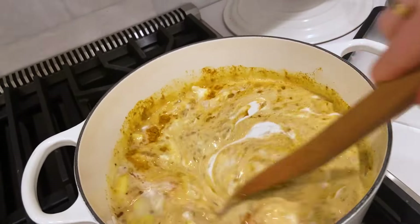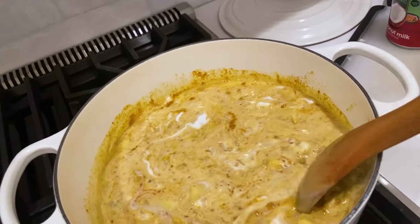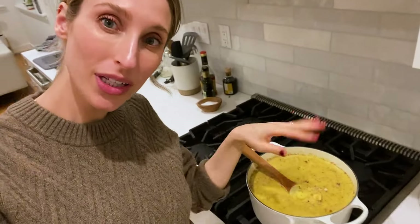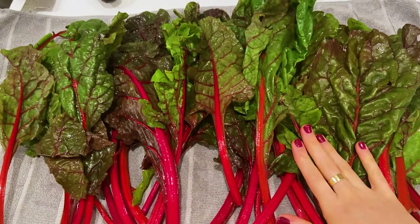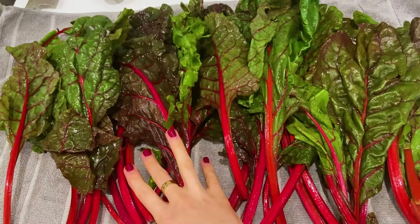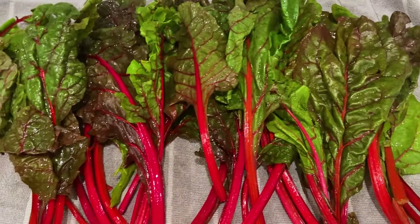That doesn't look appetizing yet, but this will be delicious. While we let this come up to a boil and then simmer, I'm going to prep some greens to wilt into the soup. The recipe calls for kale, but I usually like to use chard because it feels like a milder flavor — so that's what I'm going to put in the soup tonight. Here's all the chard — we're not going to put all of this in the soup, so I'm just going to prep some of it and then put some away to use in a recipe later this week.